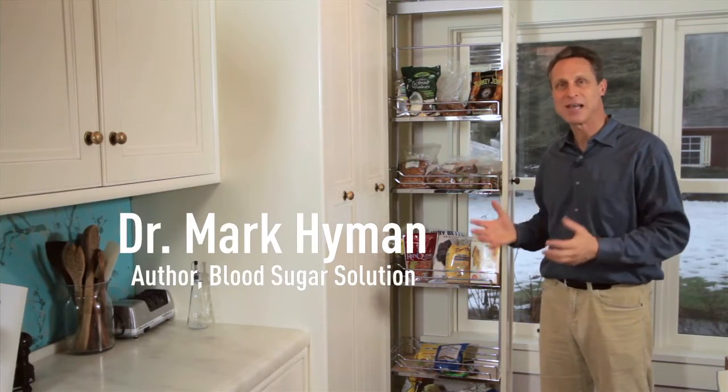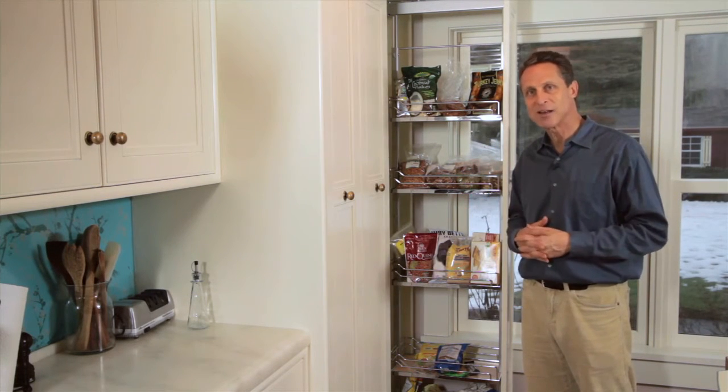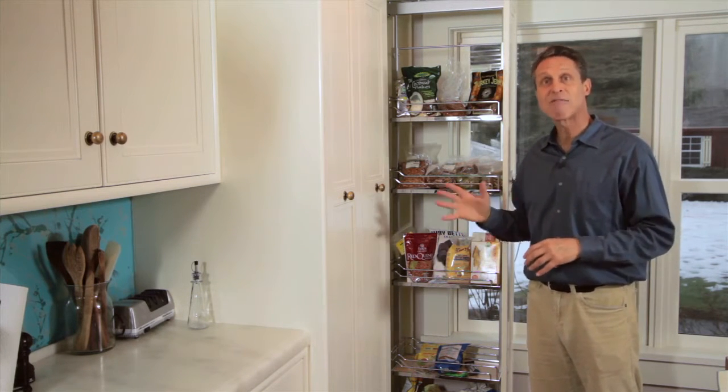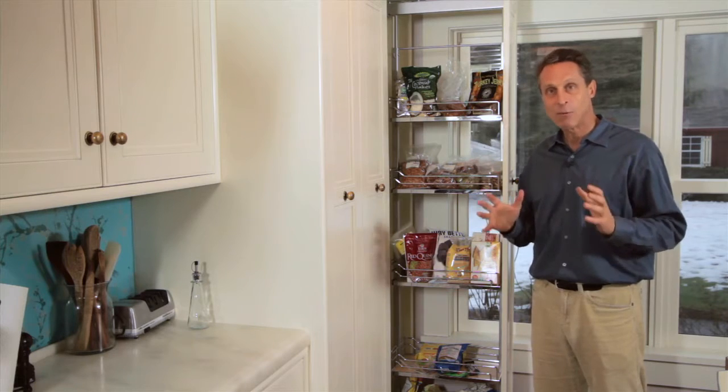Hi, this is Dr. Mark Hyman. Welcome to my kitchen and welcome to my pantry. I want to show you a journey through my pantry that'll give you some ideas about what you might put in your pantry. I always have it well stocked so I never end up in a food emergency, which means I'm going to go after junk. If I have good things in here I can easily make delicious meals, I can have great snacks, and I don't have to worry about having something to eat when I'm hungry.